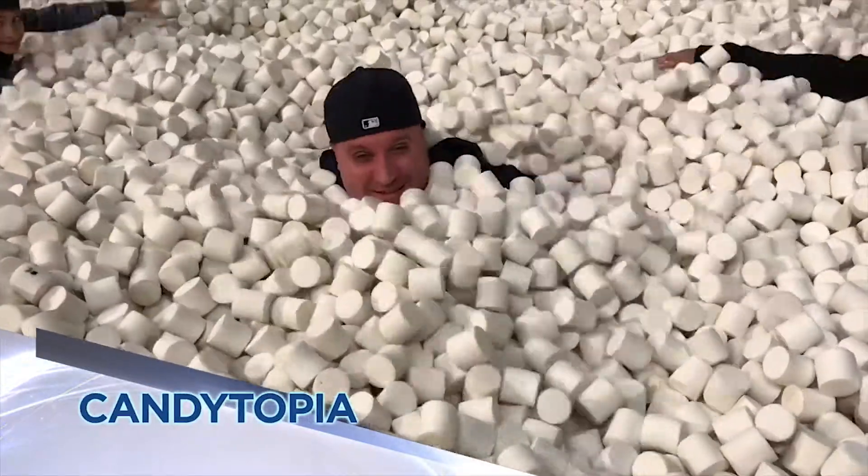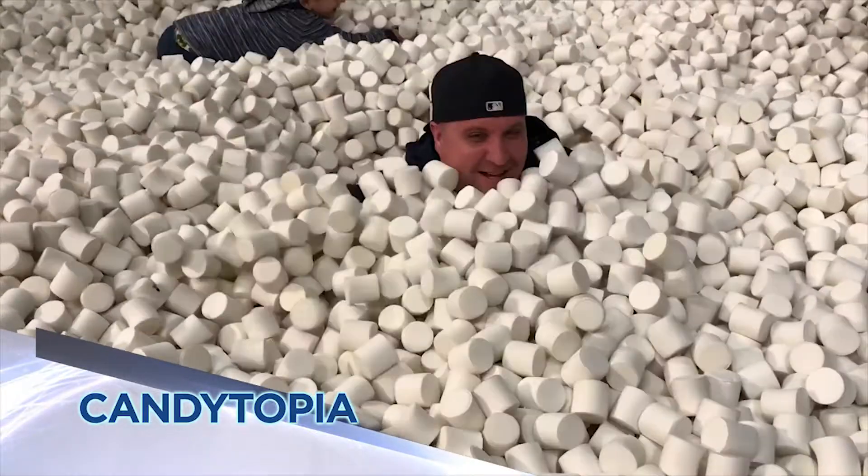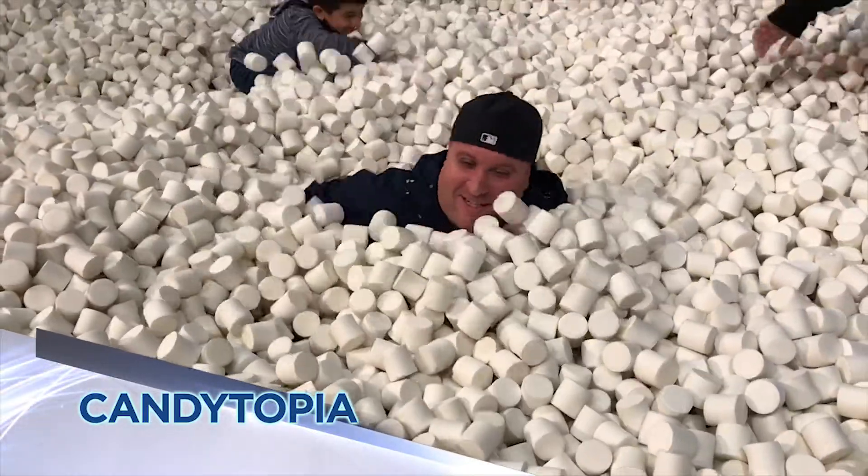Do New Yorkers love candy? You better believe it at this new art installation that's right in the middle of Midtown. And yes, for the love of God, I am stuck in a pool of marshmallows.